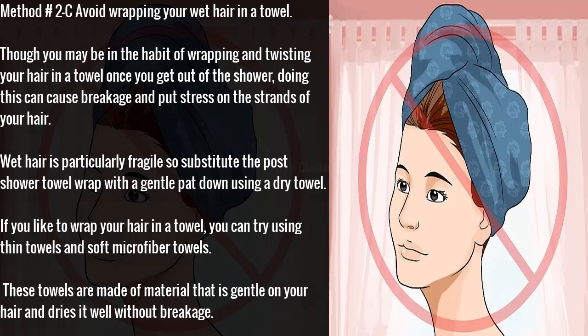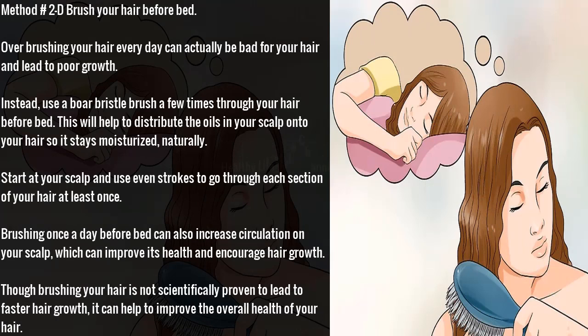Method 2C: avoid wrapping your wet hair in a towel. Though you may be in the habit of wrapping and twisting your hair in a towel after a shower, doing this can cause breakage and put stress on the strands. Wet hair is particularly fragile, so substitute the post-shower towel wrap with a gentle pat down using a dry towel. If you like to wrap your hair, try using thin or soft microfiber towels, which are gentle on your hair and dry it well without breakage.